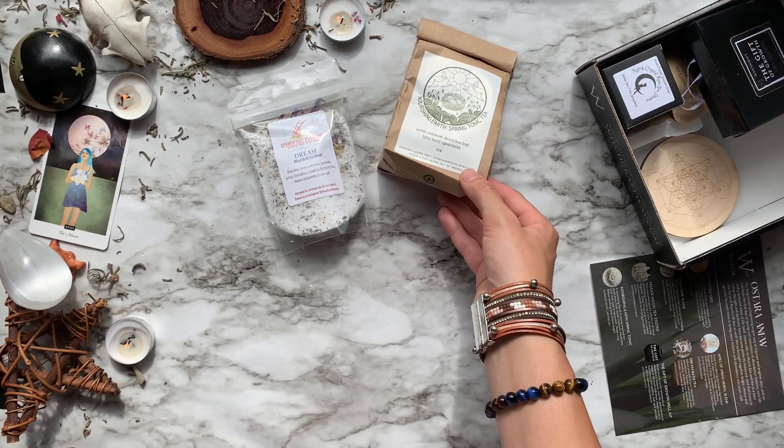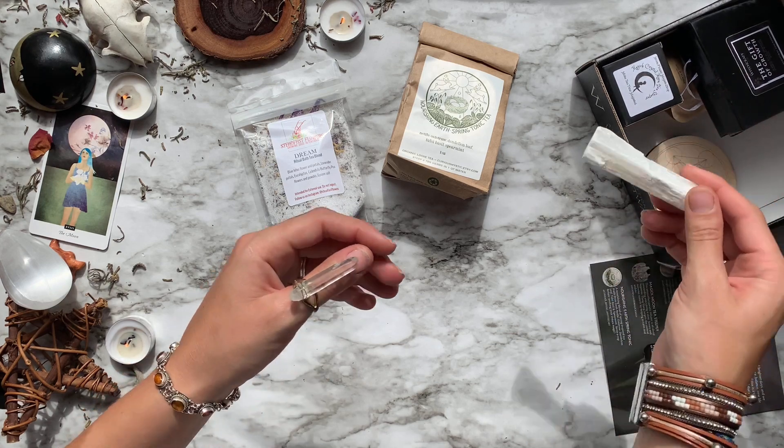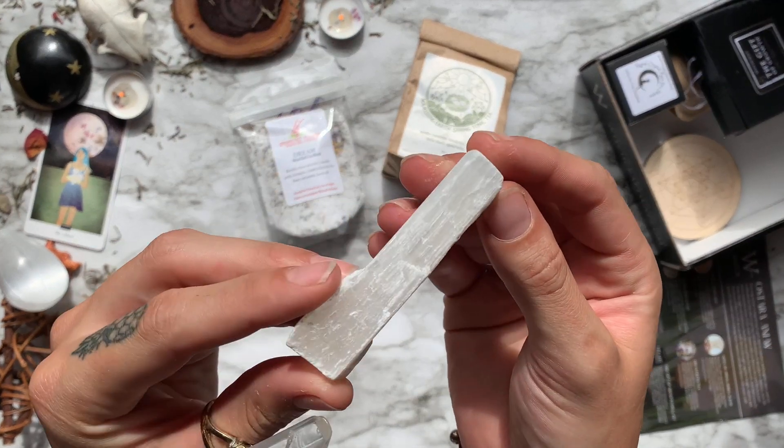The Nourishing Earth Spring Tonic Tea features nettle, oat straw, dandelion leaf, tulsi basil, and spearmint — super delicious. Then we have our crystal from the box, which is a satin spar wand, which most everyone calls selenite.